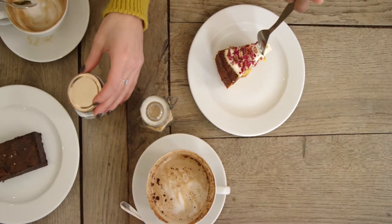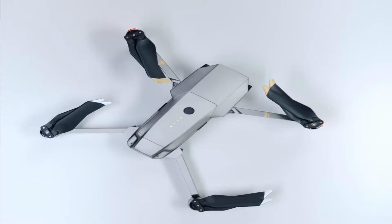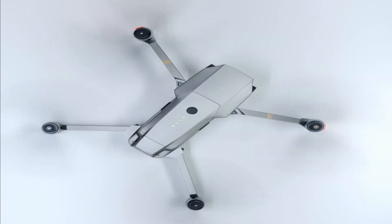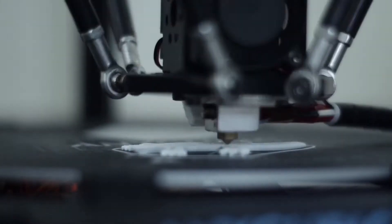We all have different cravings when it comes to food, and we often depend on processed food to satisfy our cravings. What if someday in the future you could have your food delivered to you by drones? If that caught your attention, stick around till the end of the video to know how you could use a 3D printer to print food. Let's dive in.